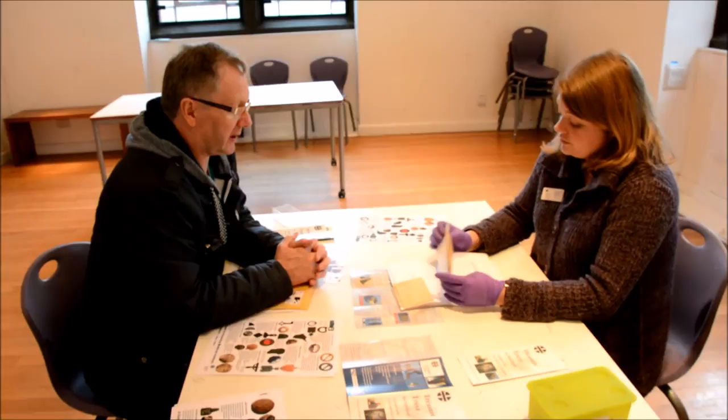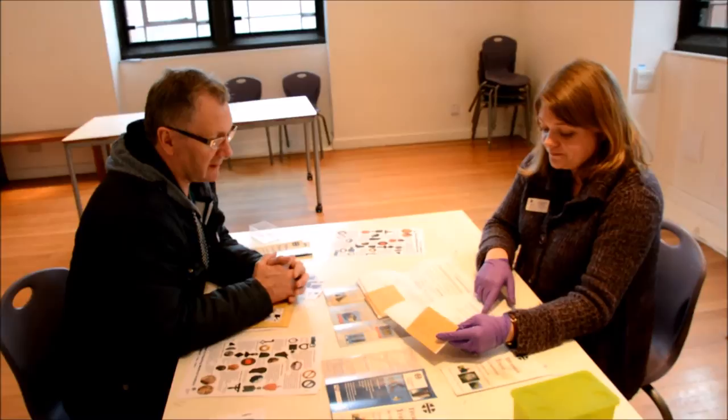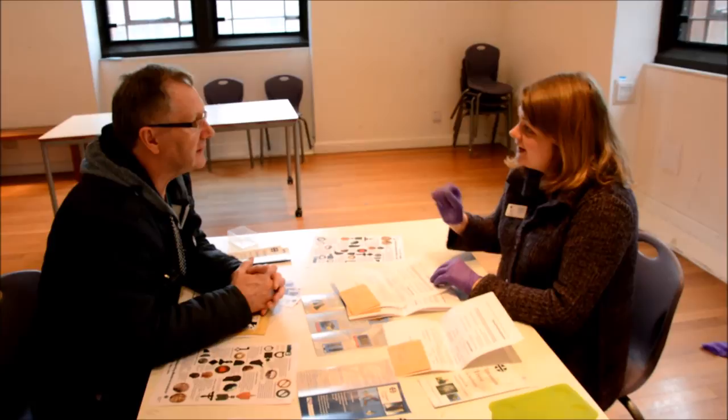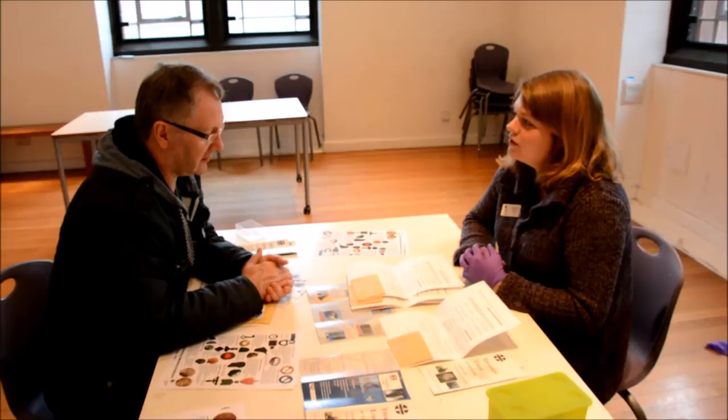Just to save you a wee bit of time — you can actually just do one reporting form for one site. It doesn't need to be a form for each object. Since these are all from the same farm, you can just put one form. You can list the different coins and finds in the back. As long as I can connect the find spot with the coin — so even putting the find spot on there for each coin, because being able to connect that object with the find spot is quite important.